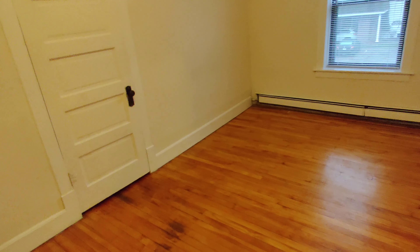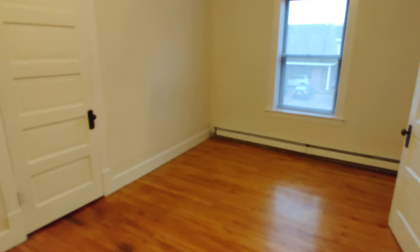Two bedrooms — one is larger than the other, so the second bedroom can definitely act as an awesome office for working from home. Both do have closets, which is pretty wonderful.